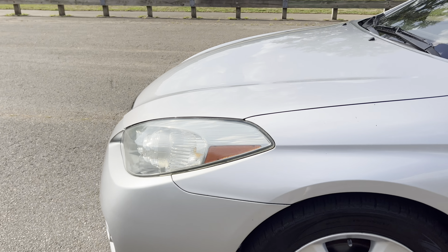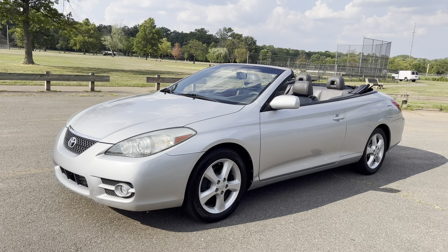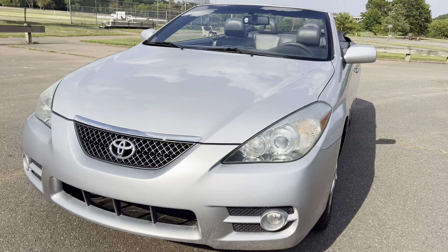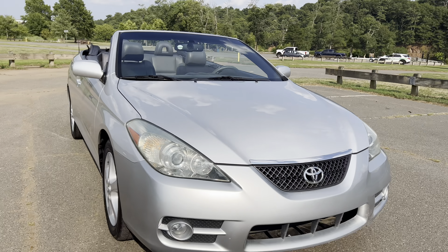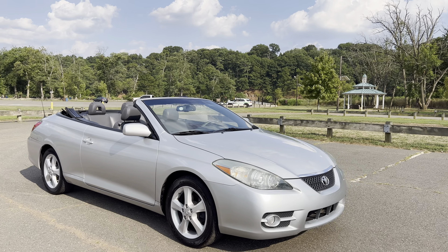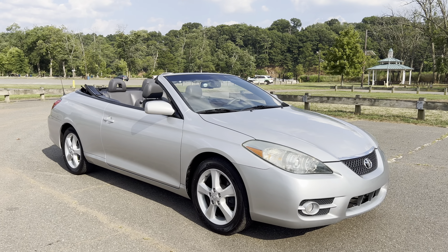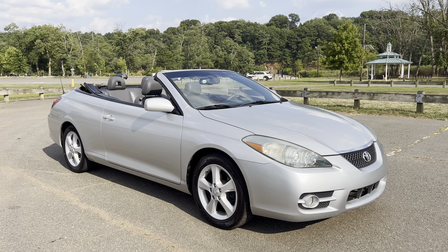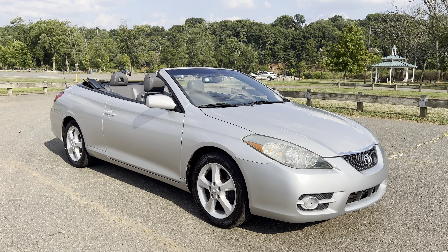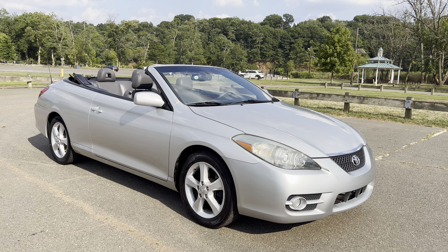Toyota Solara convertible, 35,000 miles on it, non-smoker, super clean in and out. And really one of the last front-wheel drive convertibles you can find — and with 35,000 miles on it, it's just a baby. Thank you for taking a few minutes out of your day to watch the video. If you have any questions, please call us at 732-246-4811 or on the web at SalichAutoSales.com. Chat with us, text us through WhatsApp. Thank you for watching, we'll see you soon.